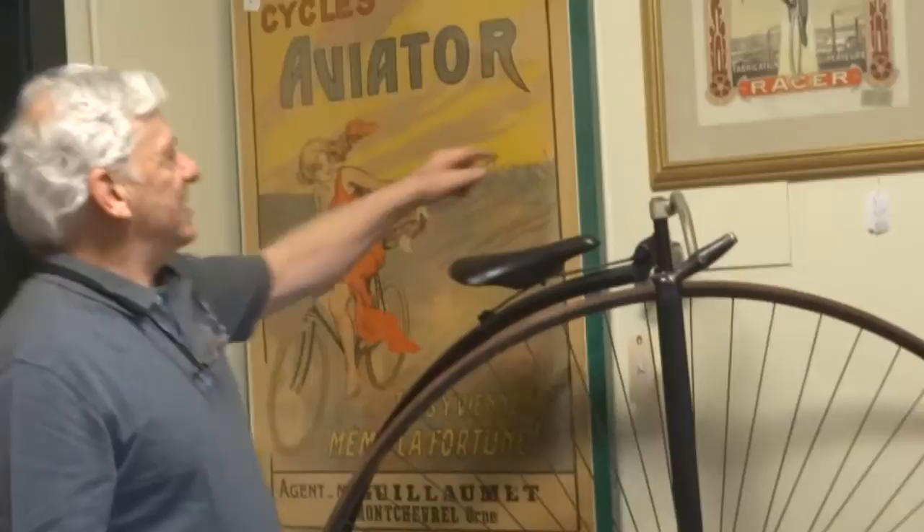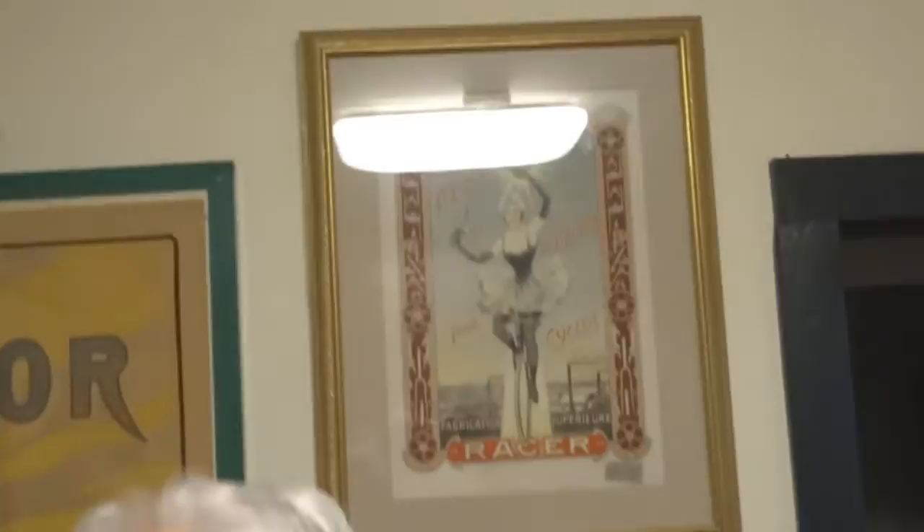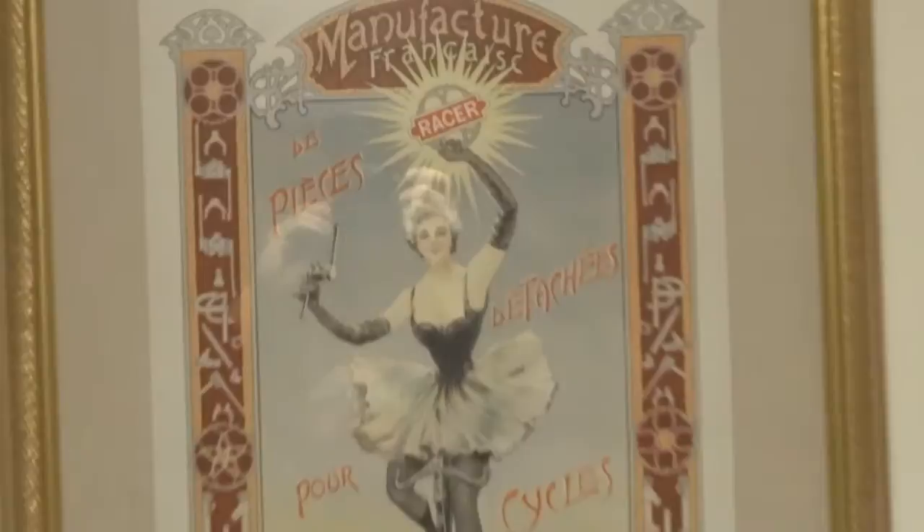Another French poster here. This is a beautiful, beautiful poster, very, very fine work. It's funny, it's a small poster, but it's just a really, really nice French poster. Another little French poster right here, very good condition, out of the same collection.